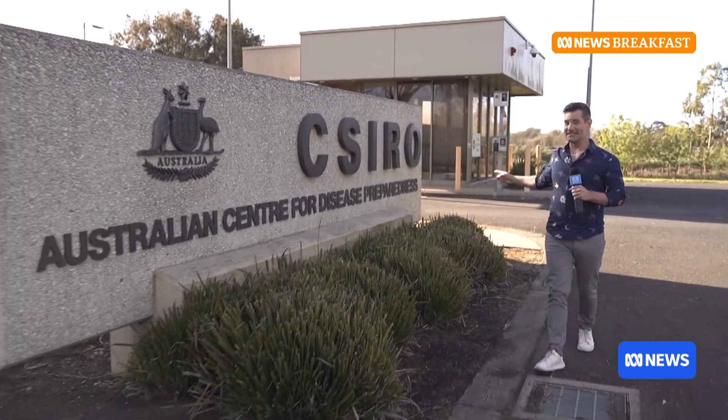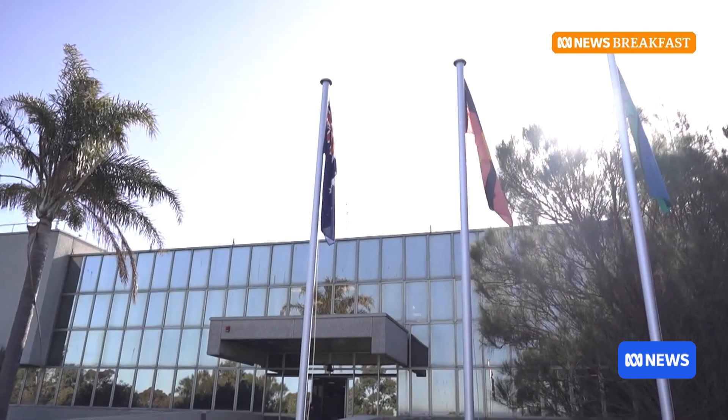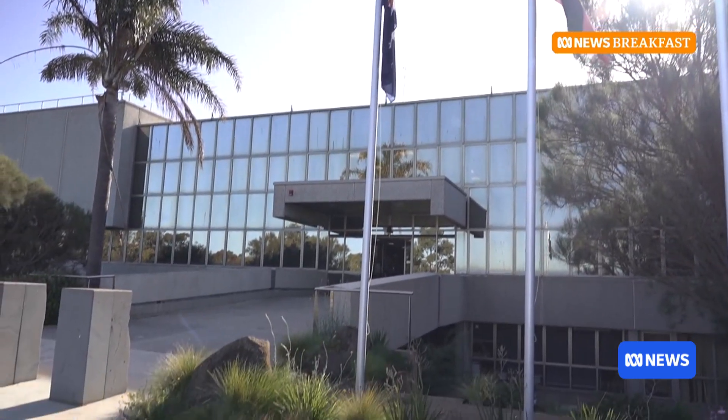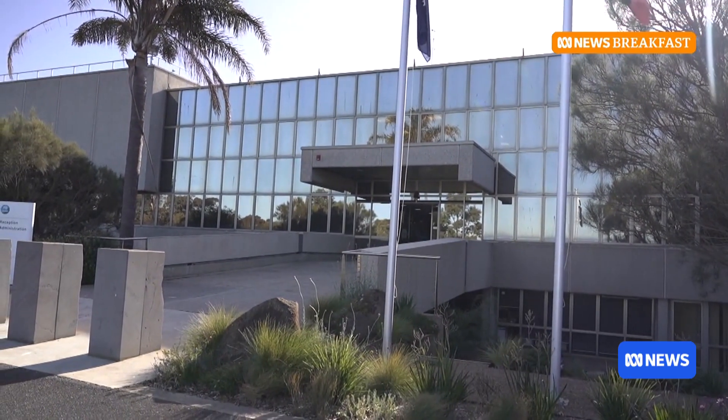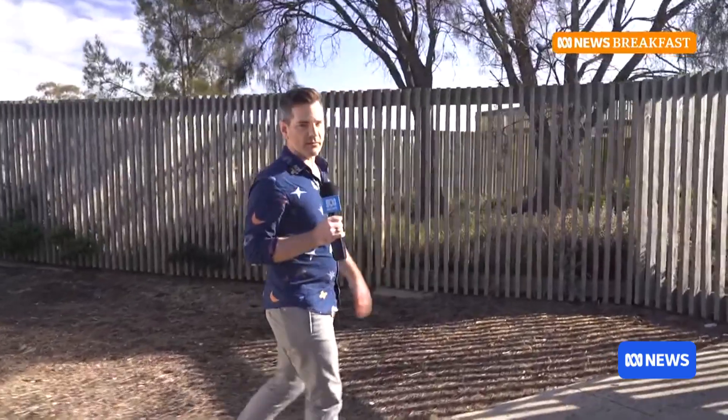My friends at CSIRO have invited me to somewhere very special. Today I'm not just hanging with nerds — I'm hanging with nerds at the Australian Centre for Disease Preparedness. This place is incredible. It is a high-tech, very high-security facility because they deal every day with the world's most deadly and transmissible diseases to learn more and more about them.